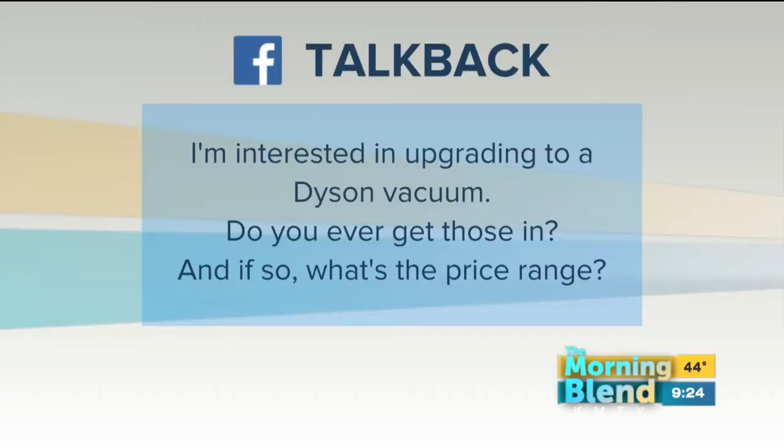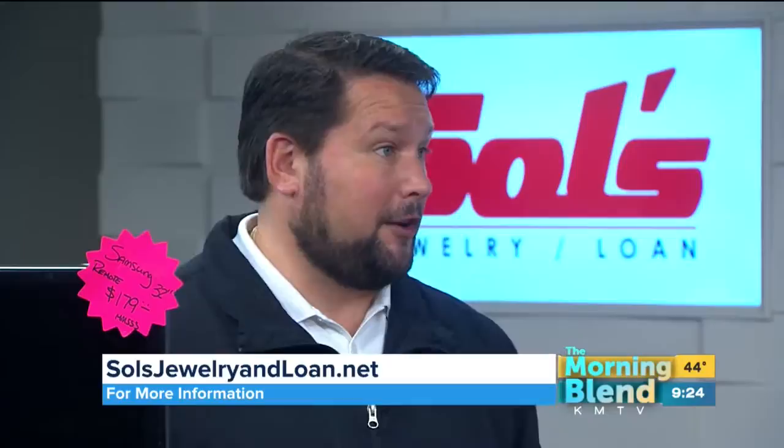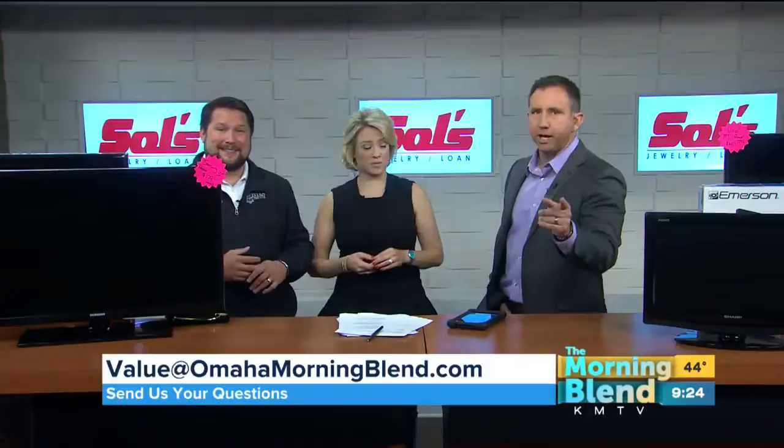We have a viewer question: someone wrote in saying they're interested in upgrading to a Dyson vacuum — do you ever get those in? We see them in all the time and have a great selection. It really depends on the model — you have the Animal, the Ball. They're going to be marked anywhere from about $79 on up, depending on style and condition. We have them at all our locations — just give us a call.